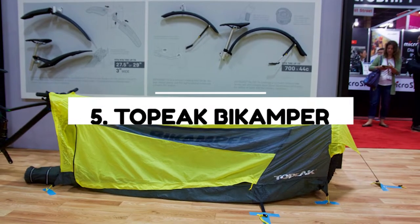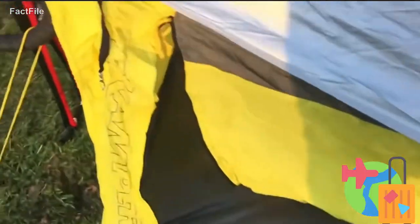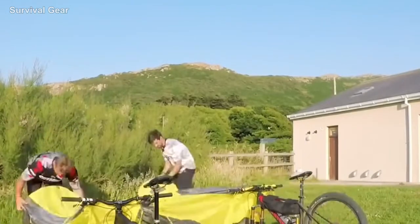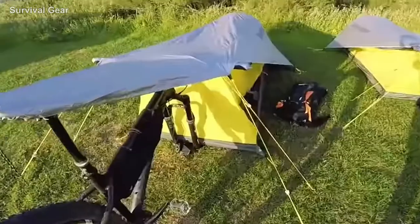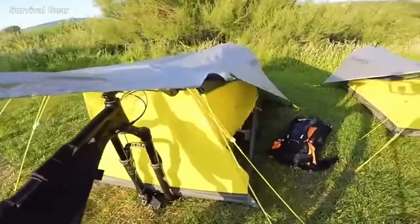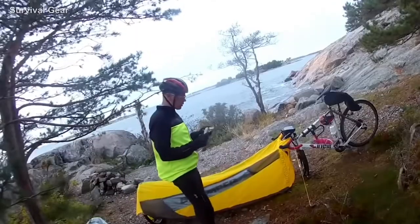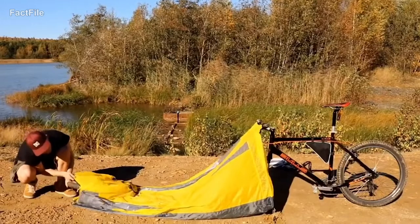Number 5: the Topeak Bike Camper. If you're going for a long-distance bike trip, this one-person tent is perfect for you. This system ditches tent poles but uses bike parts for shelter. It is lightweight and has the front fork of a bike attached to the front.